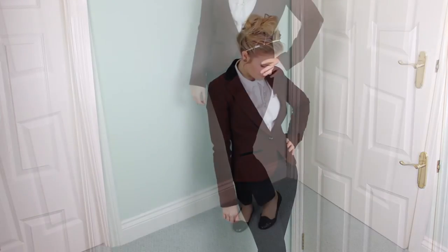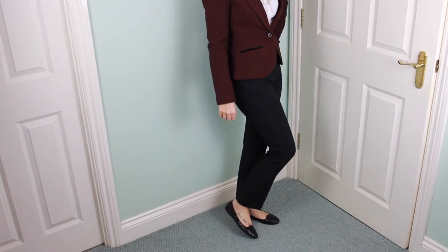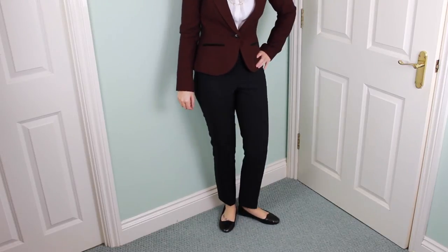Outfit number three is a little bit more of a smarter, trouser-based outfit. I've gone with this blazer which I got from Primark, and I'm still wearing the same shirt which is from Very. My trousers are from Very, and my shoes — which are really simple ballet pumps with a little bit of glitter — are from Primark.